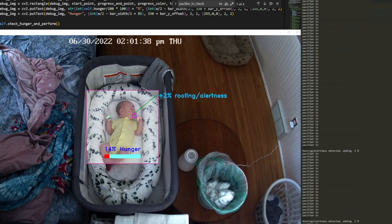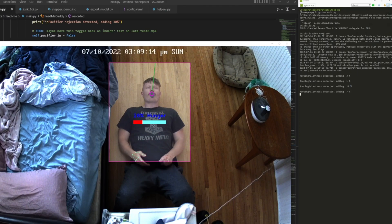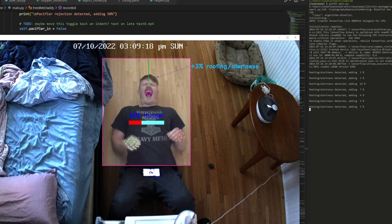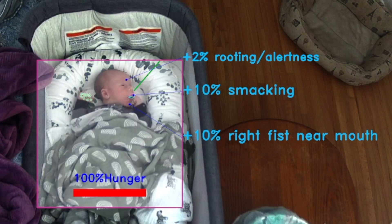If my model is confident the baby has a pacifier, then the system doesn't bother looking for the mouth — it just tracks the pacifier and watches for other cues. According to the mommy forums, rejecting a pacifier can be a sign of a few things, one of which is hunger. So if the system observes the baby had the pacifier but no longer does, this is considered a hunger cue with a strong weight applied to it. But pacifier rejection alone should not sound the alarm — rather, this combined with other cues should lead to fewer false positives.